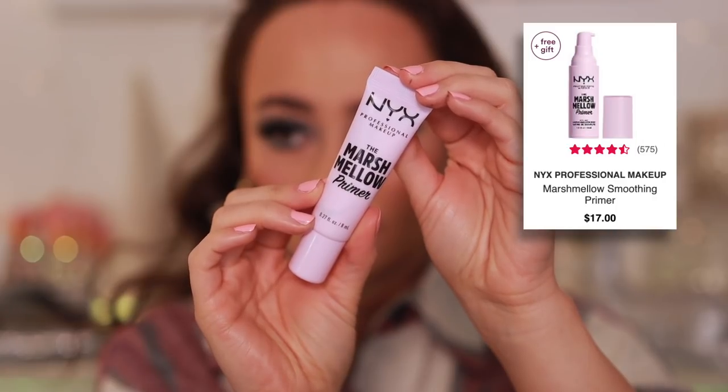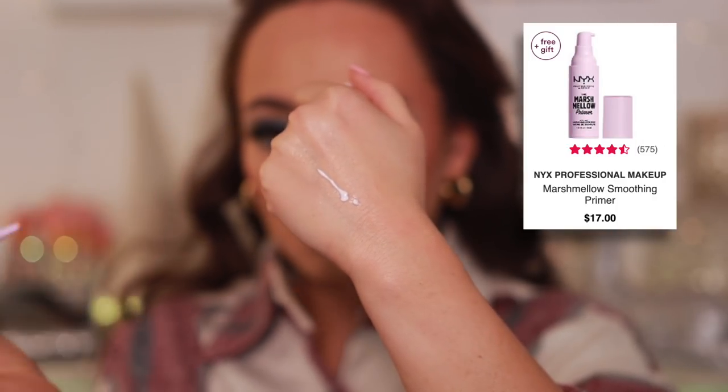The next primer is a similar situation but costs a lot less and is a little more drying on the skin. This is the NYX Marshmallow Primer, which was trending on TikTok. I just don't understand it — it does nothing and I feel like it dries my face out. This is more of a shock because I tried a lot of amazing primers this year, which is why the list is kind of boring — they just don't do anything.